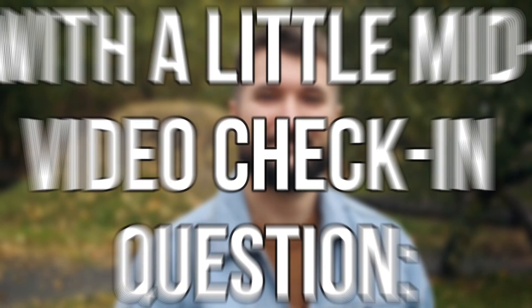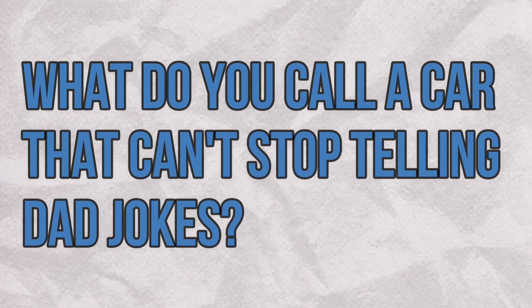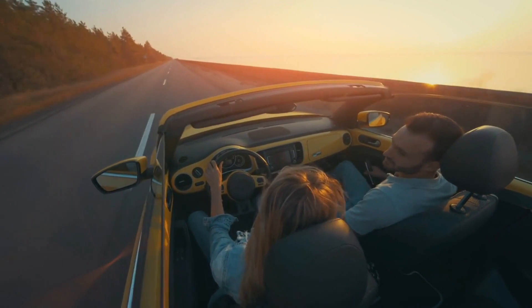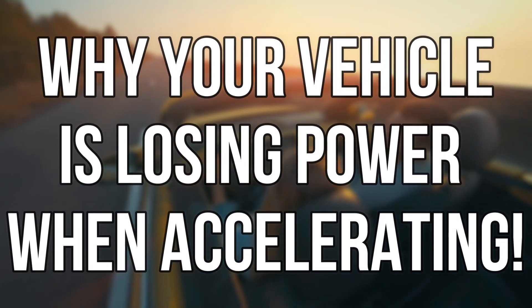Alright, speed demons and car connoisseurs, it's time for a quick pit stop. Before we dive back into the world of acceleration mysteries, let's test your automotive knowledge with a mid-video check-in question: what do you call a car that can't stop telling dad jokes? Drop your best punchline in the comments below, then let's get back on the road and continue unraveling the secrets behind why your vehicle is losing power when accelerating.